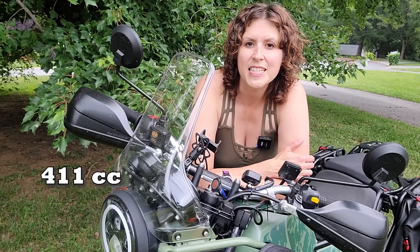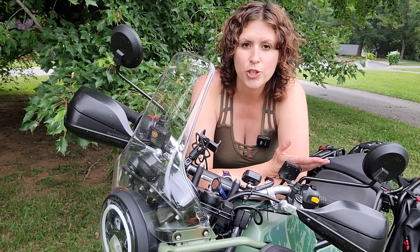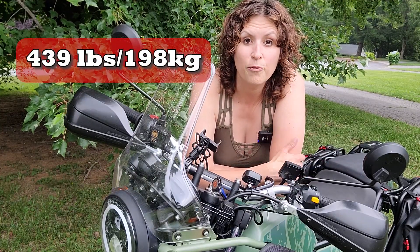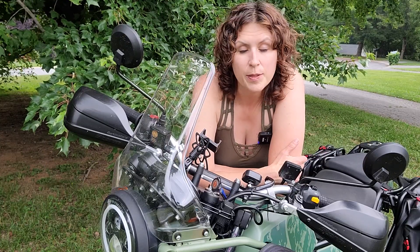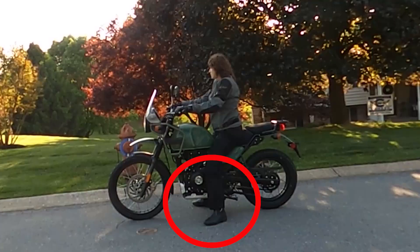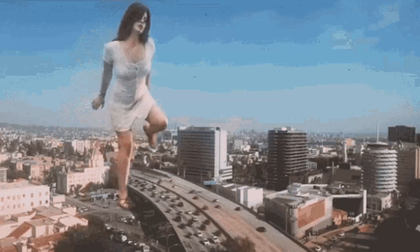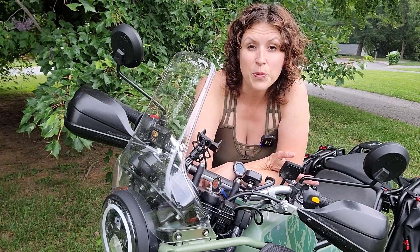With a 411cc motor and 25 horsepower, I thought this would be a perfect bike to start with. It's a light bike at 439 pounds wet weight, and it seemed like a smart move for the price point. Another pro for this bike is that it has a really low seat height — super easy to flat foot. Of course, I am 5'10" and a half, so almost everything is easy for me to flat foot. The seat height is 31 and a half inches. It's a simple bike.